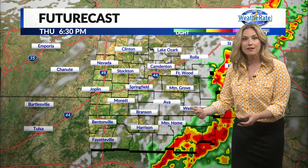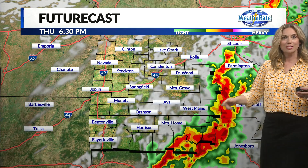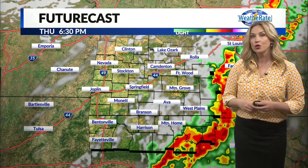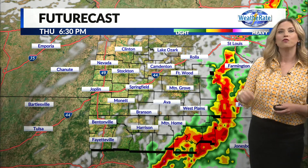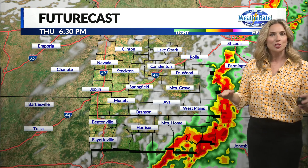As we progress into the evening by 6:30, most of it is completely out of the Ozarks, maybe just a few areas of showers and storms lingering in northern Arkansas. That will continue from 6:30 to 7:30 p.m., and then we should see calm conditions as we head overnight tonight.